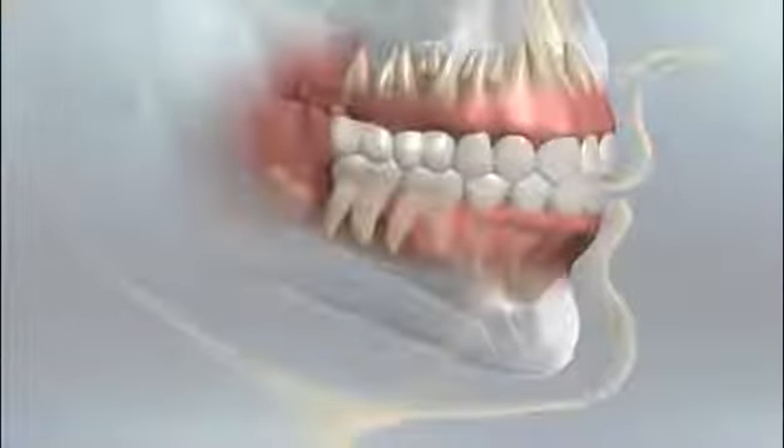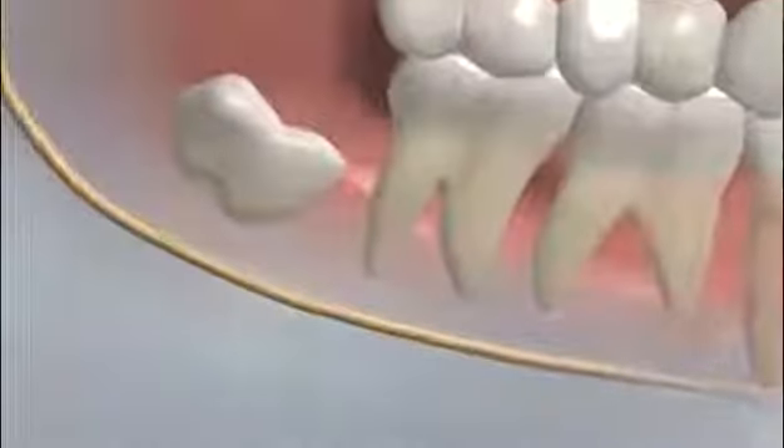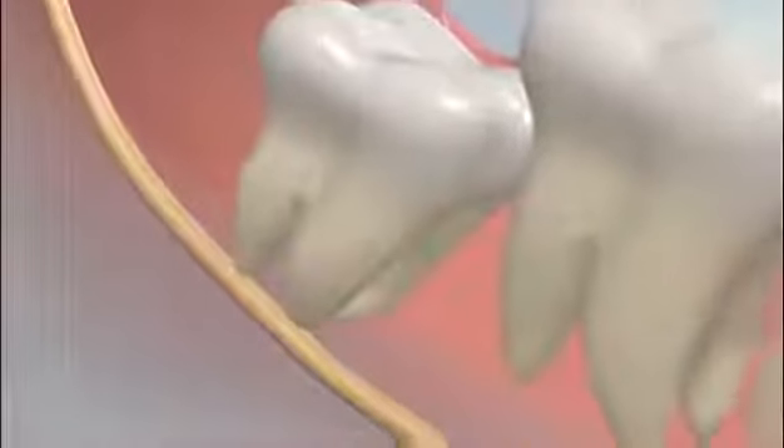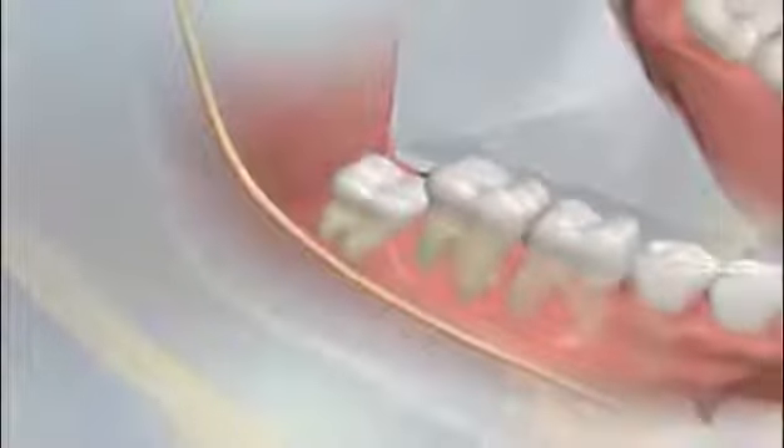The oral and maxillofacial surgeon selects the method that is best for each patient. The length and complexity of third molar surgery depends on a number of factors, including the position of the tooth, the length and curvature of the roots, the thickness of the bone surrounding the teeth, and the patient's overall physical condition and health. In general, a young adult's wisdom teeth have incomplete root systems, making tooth removal relatively uncomplicated. As wisdom teeth continue to grow, their roots lengthen and may become tangled with the sensory nerves that run through the lower jaw, making surgery more difficult and complications more likely.